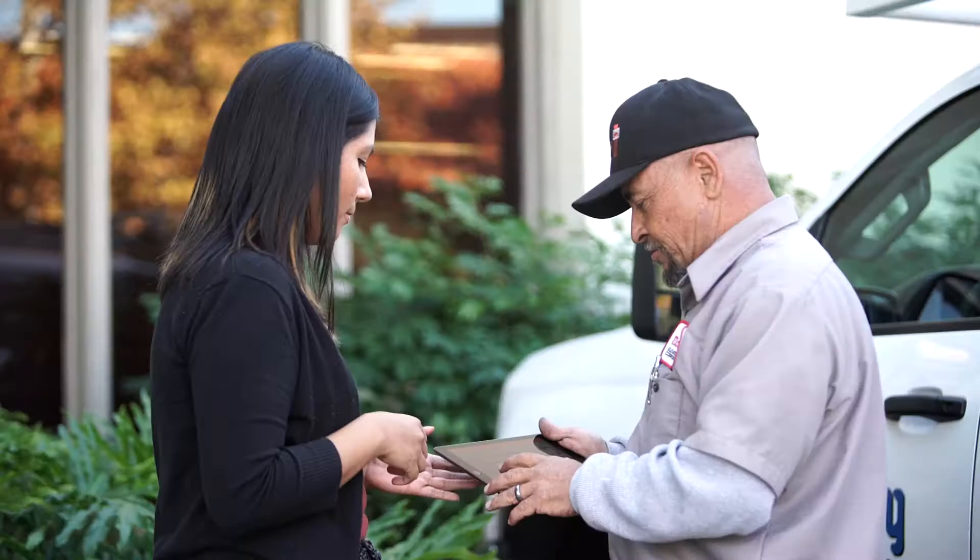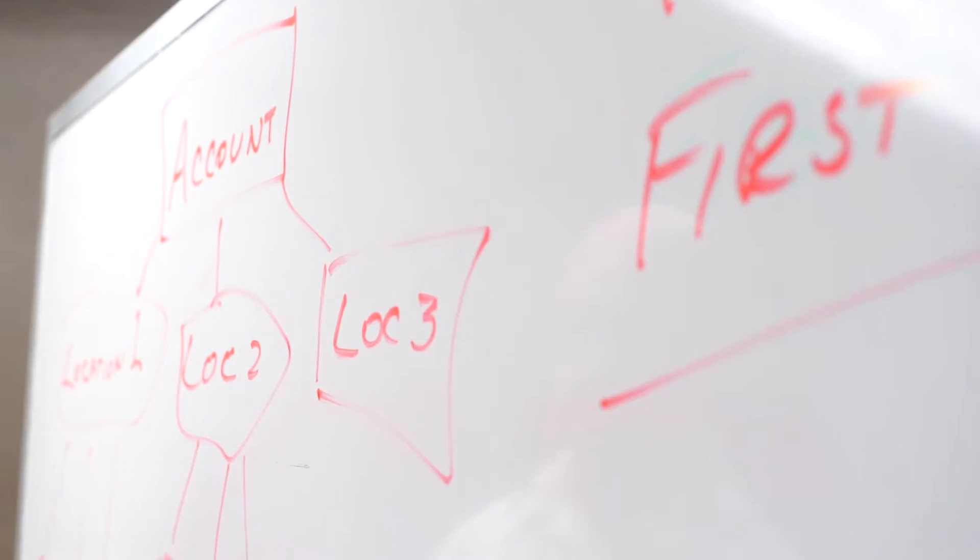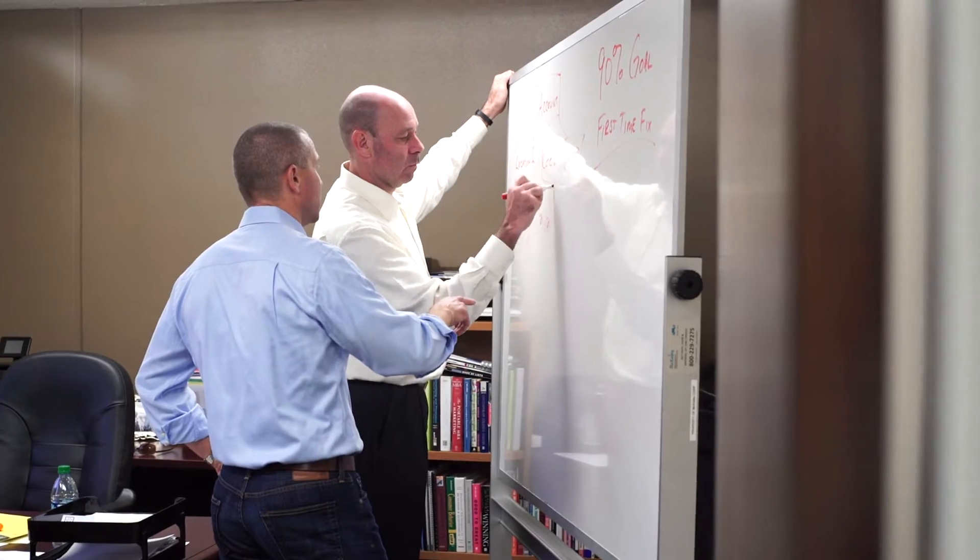We are able to move our work orders through the system so much faster. We've been able to reduce our open work order time from 10 days down to less than 3 days since we've gone live. The very first year that we implemented ServiceMax, our service revenue increased 38%.